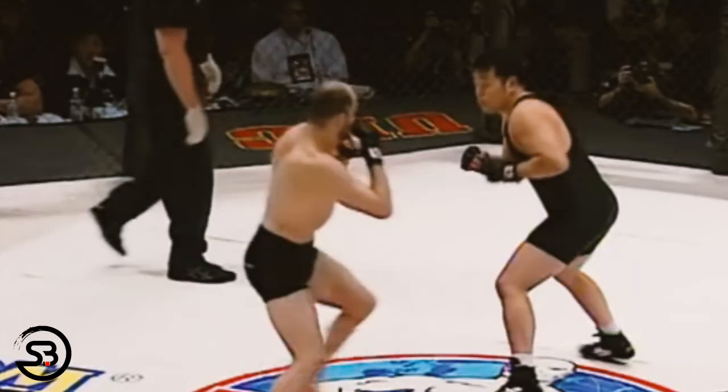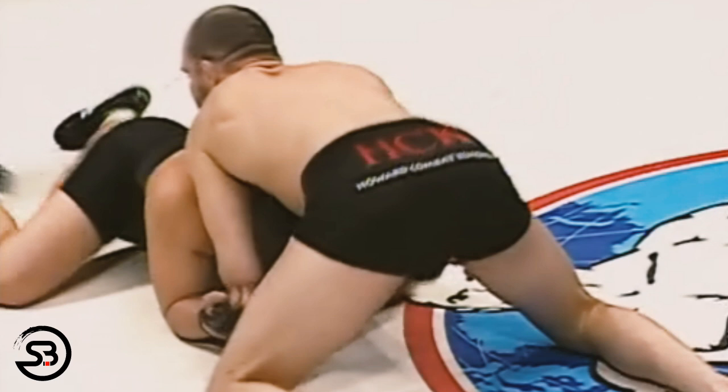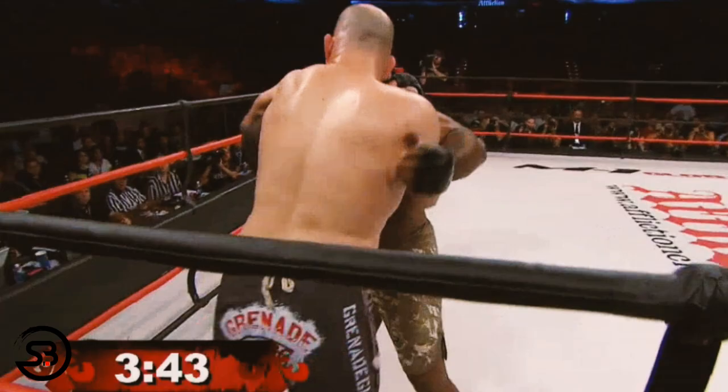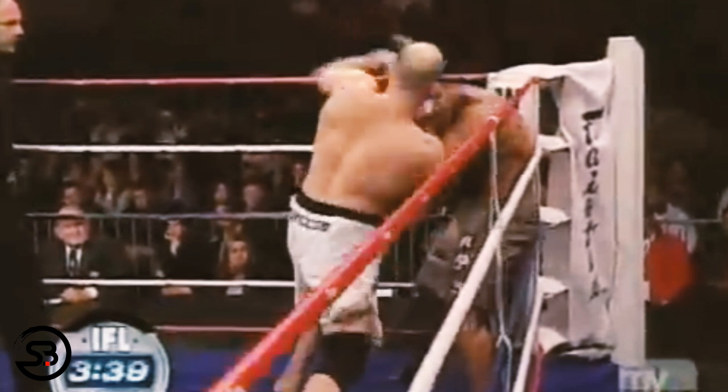Here Matt sprawls out into a front headlock and then takes the opponent down with an inside trip before basing up to throw knees to the head. Matt would also dirty box out of the front headlock, either converting to a collar tie or releasing the front headlock and, as the opponent's head popped up, he would begin to throw uppercuts and hooks.